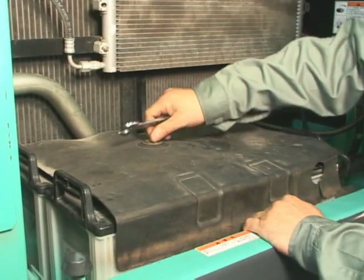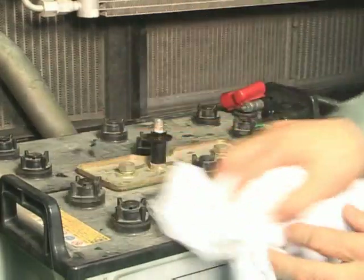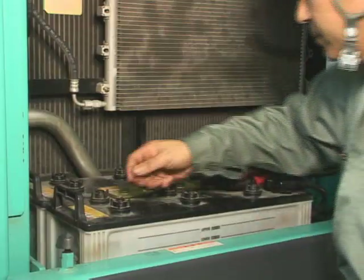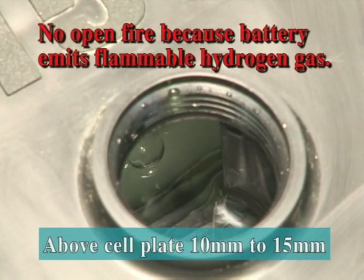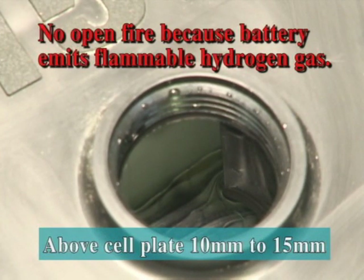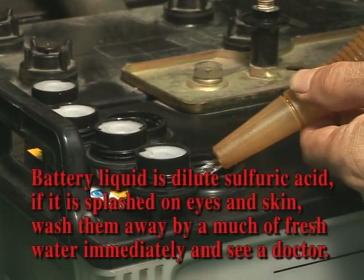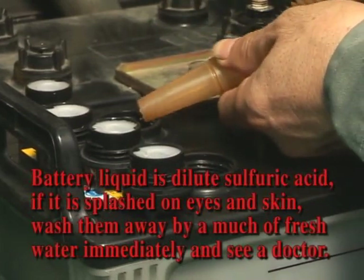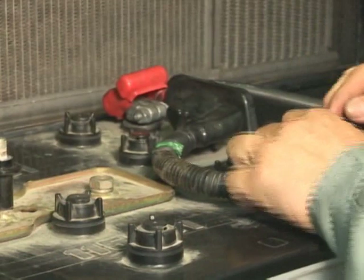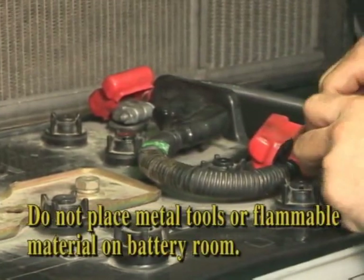Remove the protective cover on the battery's upper section and clean the battery's surface area. Also check the electrolyte level. Remove the cap. It is acceptable if the electrolyte level is within the specified range. However, when a shortage is evident, make up the shortage with distilled water. When rust is found on a battery terminal, remove the terminal and clean it with a wire brush. Next, apply grease to the terminal.